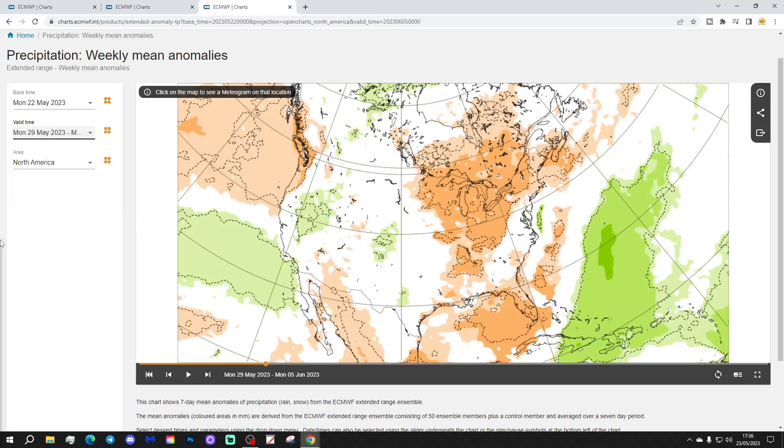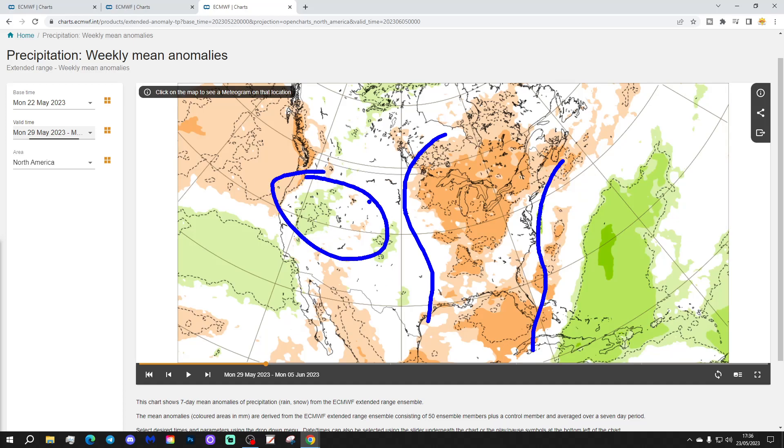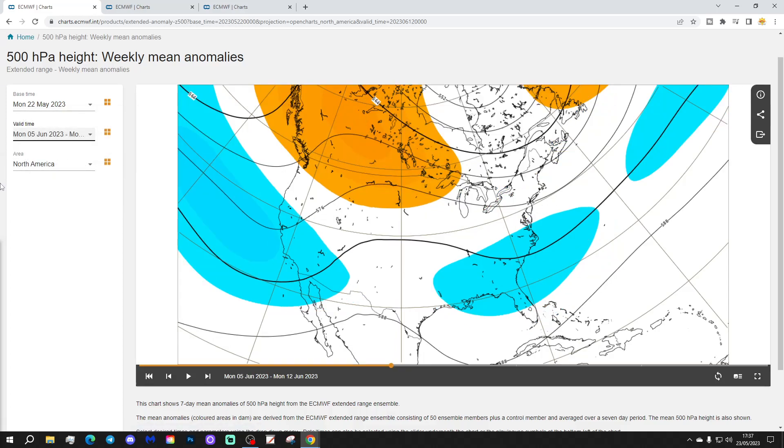Precipitation-wise for next week: many midwestern and eastern parts of America are coming out dry, and it's a little bit wetter out towards the west. Week 3 is going to be the 5th to the 12th of June.